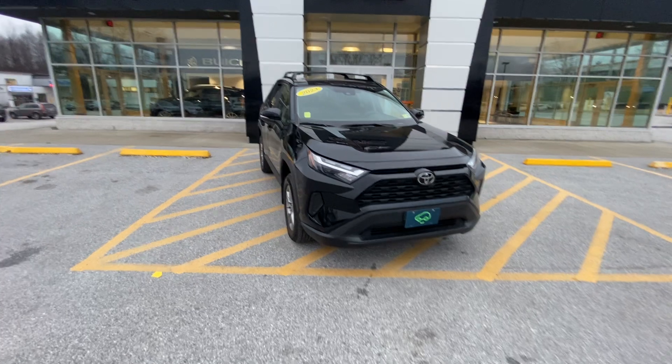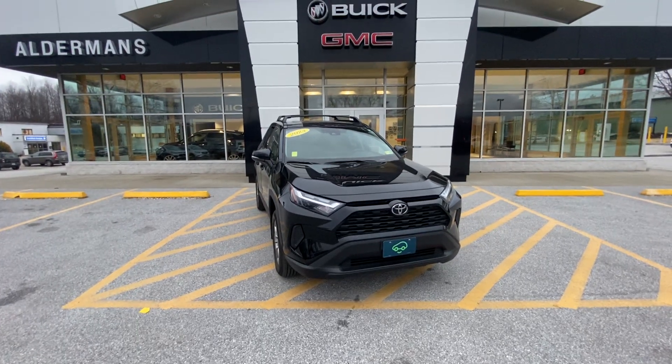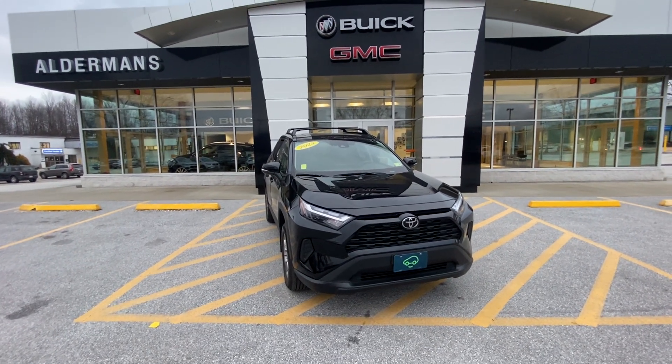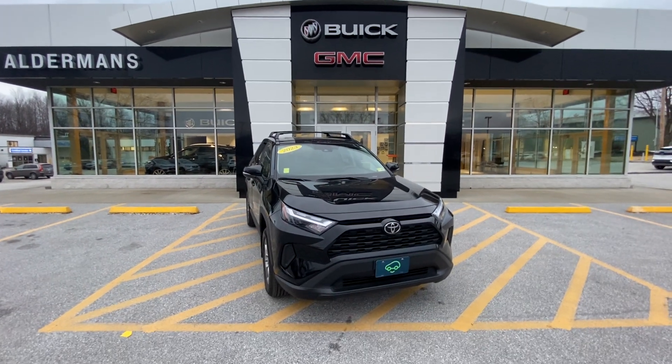So Rebecca, that is our 2023 Toyota RAV4 XLE edition. If you have any more questions about this beautiful SUV or need any information, just let me know. You can give me a call at 802-776-3066, or you can stop by for a test drive at 65 Windcrest Road in Rutland, Vermont.